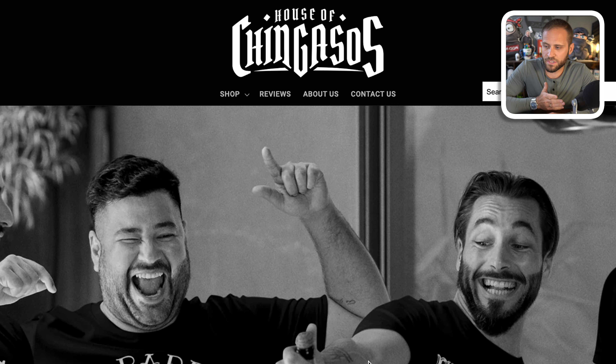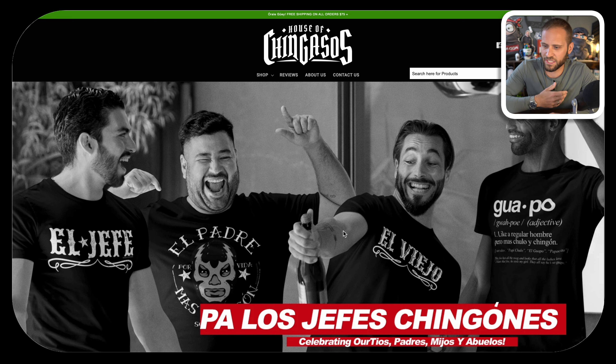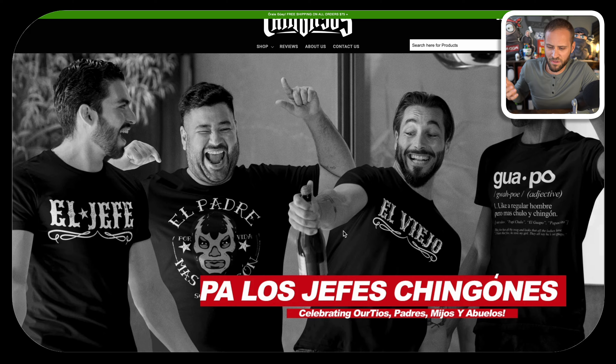Let's break down the store. It is called houseofchingasos.com. It is a niche-based store, definitely selling to a Mexican, Spanish, Hispanic culture type of demographic. I think they've done an awesome job with what they have here.